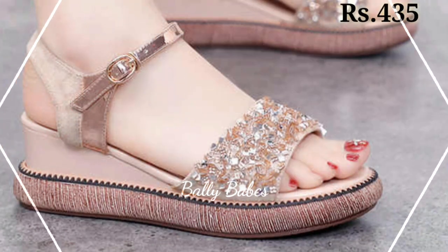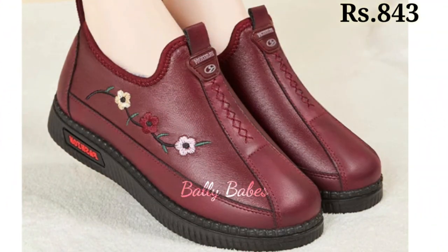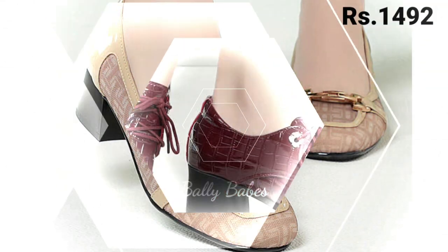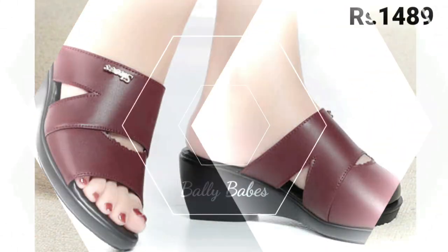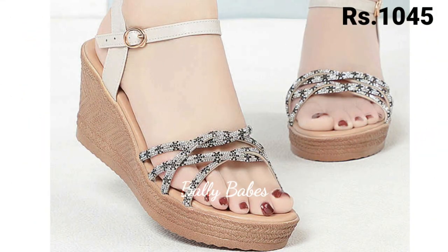Next we have the pumps. Pumps are a versatile option for women's footwear and they can be worn with everything from work attire to cocktail dresses. Classic black or nude pumps are a great choice for formal events or work, while brightly colored pumps can add a pop of color to your outfit. If you are looking for something edgier, try a pair of pumps with studs or spikes.